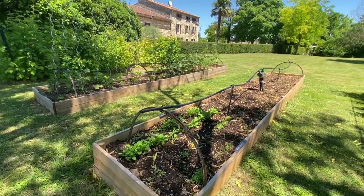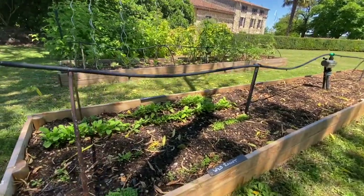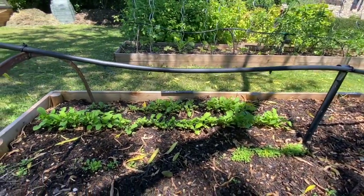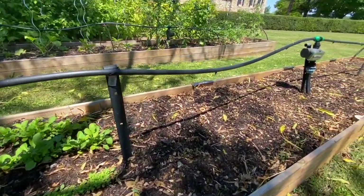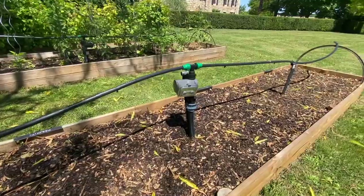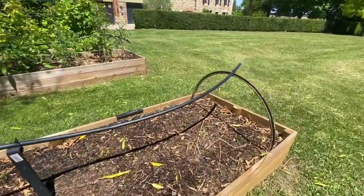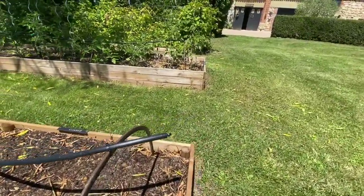We've put some rocket in, and there's an interesting little experiment here: this is wild rocket and that's cultivated rocket, and as you can see the cultivated is doing much much better. Here we've got parsnips which are just beginning to come through, and carrots and parsley, also just coming through. They've been in for about 10 or 11 days now.